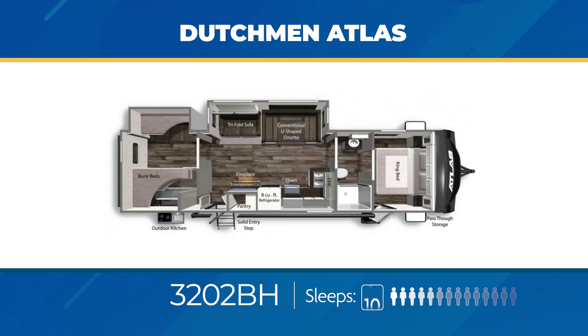The 3202 BH has a king bed and walk-through bathroom, plus a large living area slide out. The kitchen has a walk-in pantry right off the main entry. In the bunk room, you'll find a pair of bunks on one side and another flip-up bunk in a slide out above the sofa. The 3202 BH can sleep up to ten.